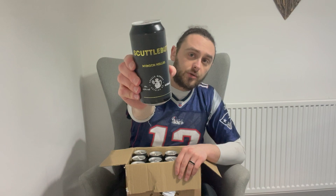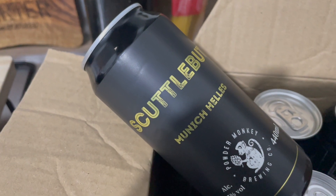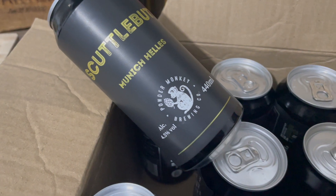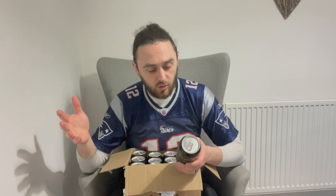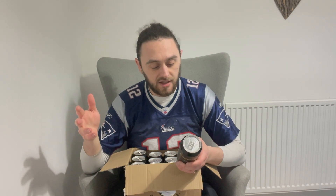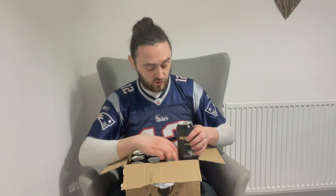Starting with Scuttlebutt Munich Hells. I'm not a massive lager drinker but myself and Aaron are getting into them more recently, probably following our chat with Pillars, the renowned lager brewery in London. This is a Munich Hells with malt sweetness, subtle bready character from layers of Munich and Vienna malt, an all-German hop profile, perfectly balanced with a soft bitterness and fresh fruit aroma from late additions of Huel Melon and Mandarina Bavaria. Interested to try that one.